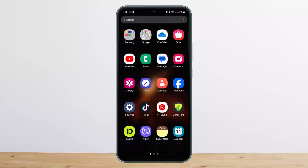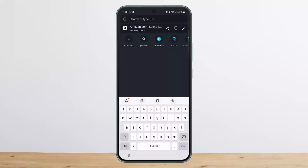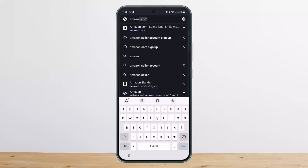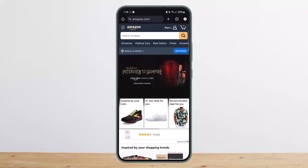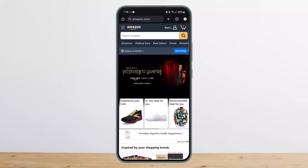On the browser, what you want to do is simply open up and head into Amazon.com. You can log into your account — in my case I'm already logged in. You'll get a similar interface on the application as well, so it's pretty simple.